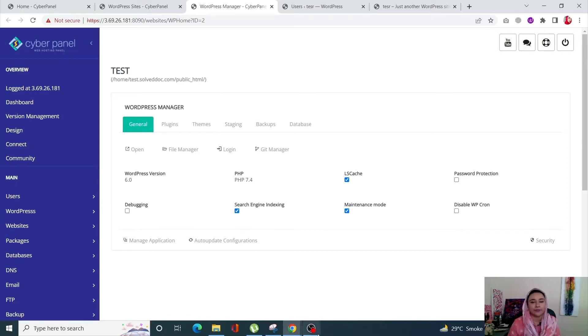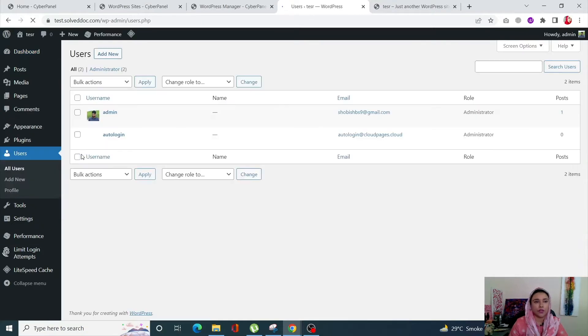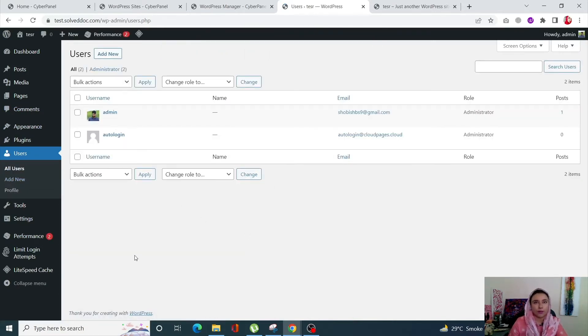Step three is to change your WordPress site passwords, since hackers most probably know all of your existing passwords. Go into your WordPress site dashboard, click on Users from the left-hand side menu. Open every user one by one, scroll down to the Account Management section, and click Set New Password — it will generate a random password. Once done, click Update Profile to save the change for each user.